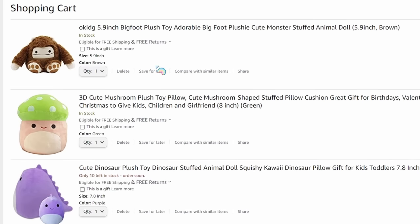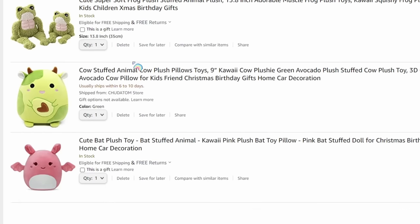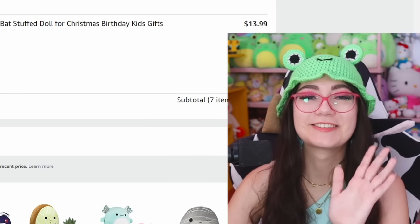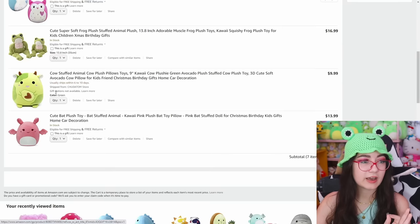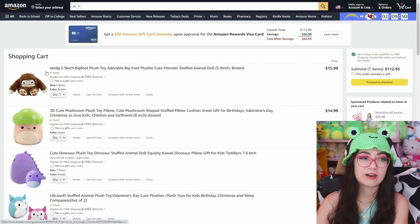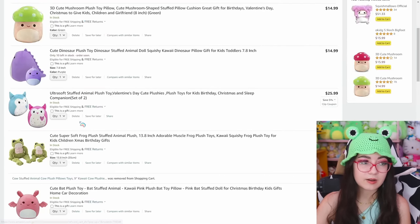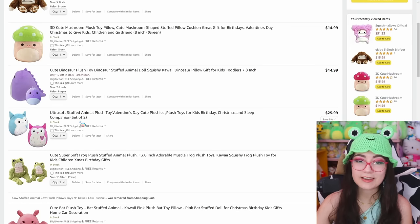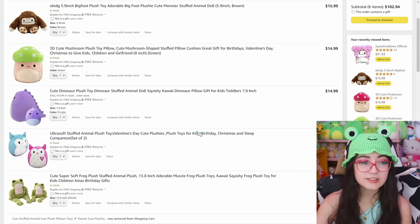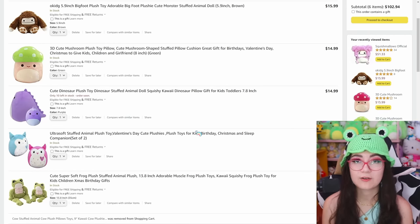Alright so this is how my cart is looking. We've got the fake weird Benny, the green mushroom, the purple dino, the two owls, the avocado cow, and the pink bat. I'm thinking I'm gonna get rid of the avocado cow since we already have something that's not technically a squishmallow ripoff, and we don't need two of those. Let me know — maybe we'll get that one in part three. I'm gonna go ahead and check out, and I'll meet you back here once we have everything in hand.